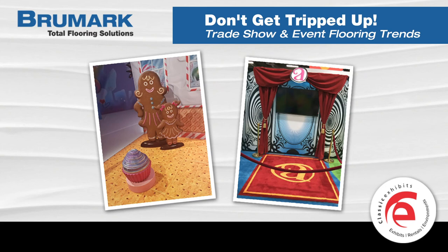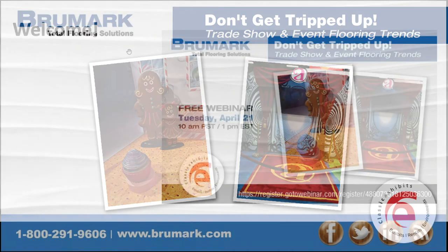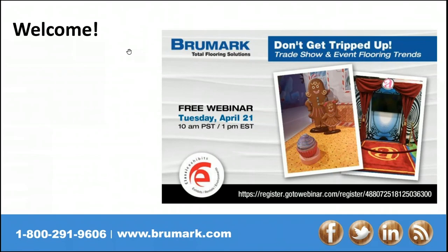Hello, everyone. Welcome. First and foremost, I want to thank Classic Exhibits for putting this webinar together and giving us a platform to discuss some trends we've been seeing in our perspective of the industry. I want to thank all of you for attending 'Don't Get Tripped Up: Trade Show and Event Flooring Trends,' and for giving us a reason to put on some dress clothes, since it's been a while since we've been in front of clients.